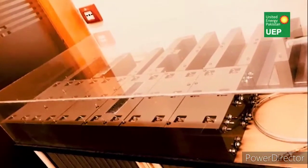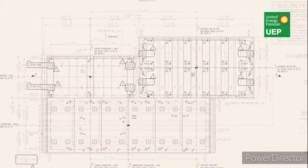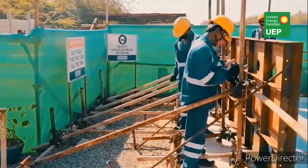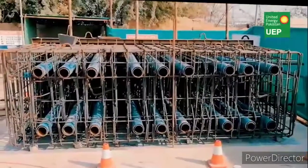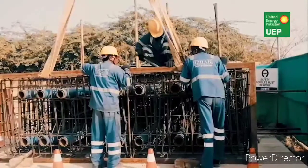An innovative idea was initiated in 2020 by engineering services: a portable precast foundation based on post-tensioning technology, which is normally used for heavy concrete structures. To achieve civil construction quality, a specialized contractor was engaged for design and construction of portable precast blocks at their yard in Karachi.